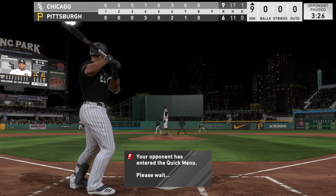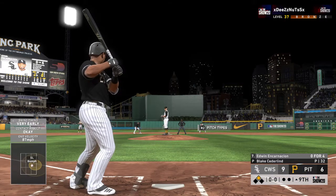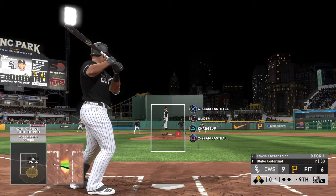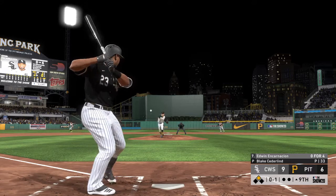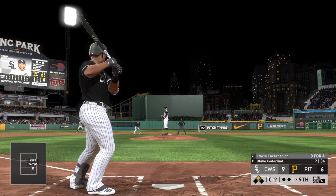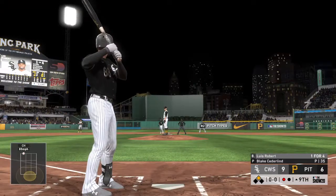Now batting designated hitter Edwin Encarnacion. To the plate now. And it's fouled away — struggling so far in this one, looking to erase his zero-for-four ball game right here. Zero and two count to Edwin Encarnacion. This is going to be an interesting at-bat — I think he has to be pitching for a strikeout here, so we'll see what kind of sequence he uses. And he struck out again. That's the third time he's gone down on strikes in this one.